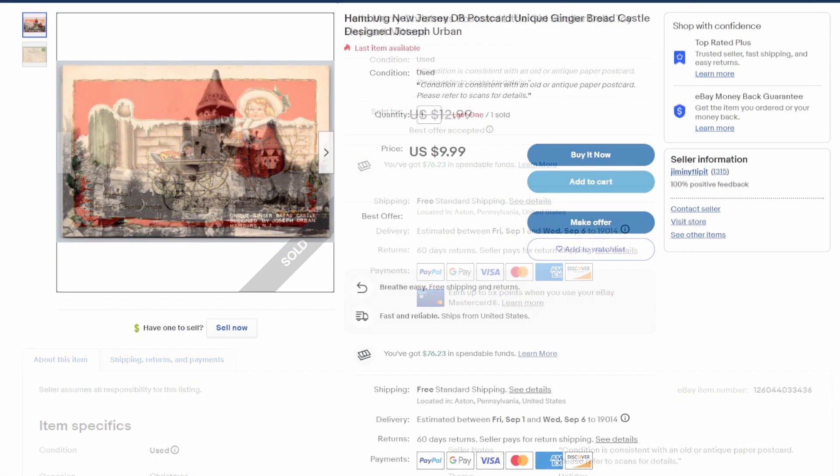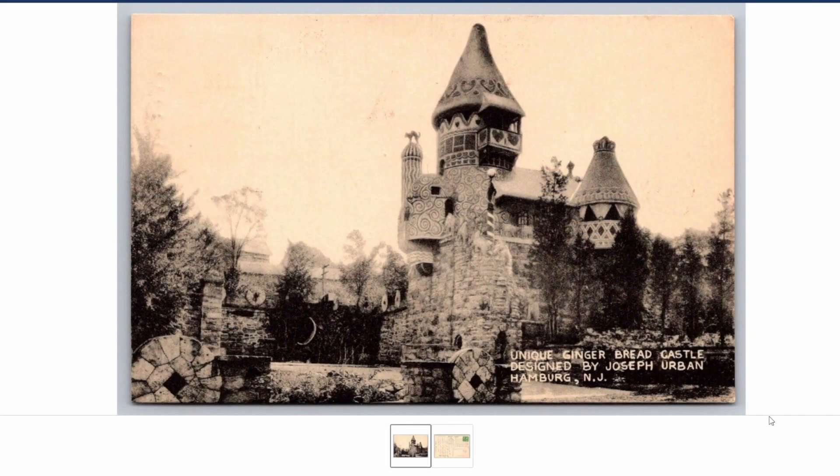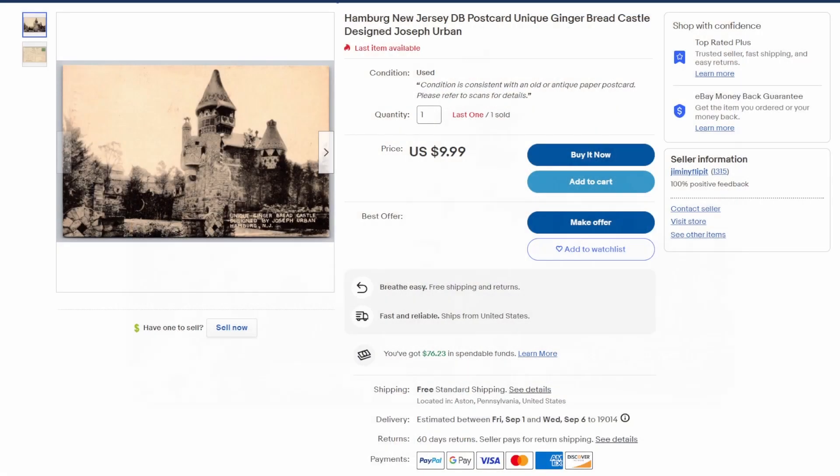Next up is a very nice postcard of the Gingerbread Castle in Hamburg, New Jersey. I have two of these and several other cards with that castle, some in color, some in black and white. Sold this one for $10 — just a nice, unique Gingerbread Castle designed by Joseph Urban in Hamburg, New Jersey, postmarked from the '40s. Easy $10, and I still have another one to sell.